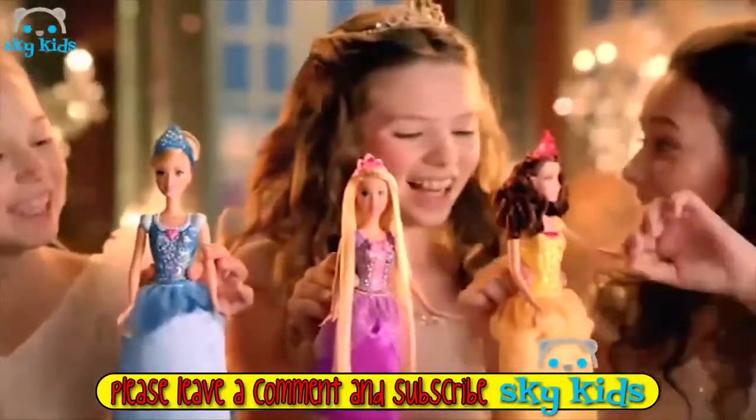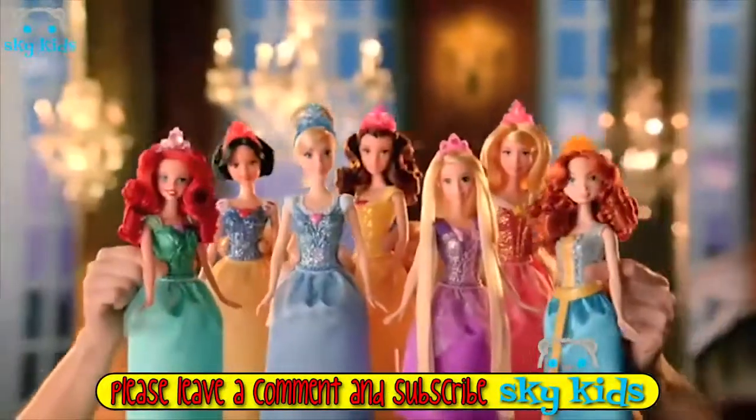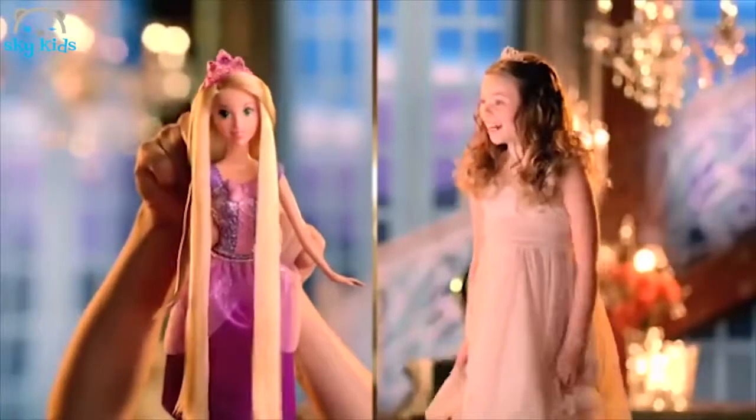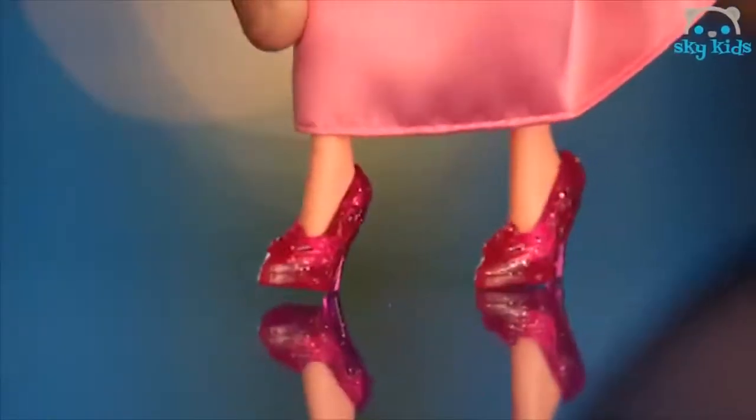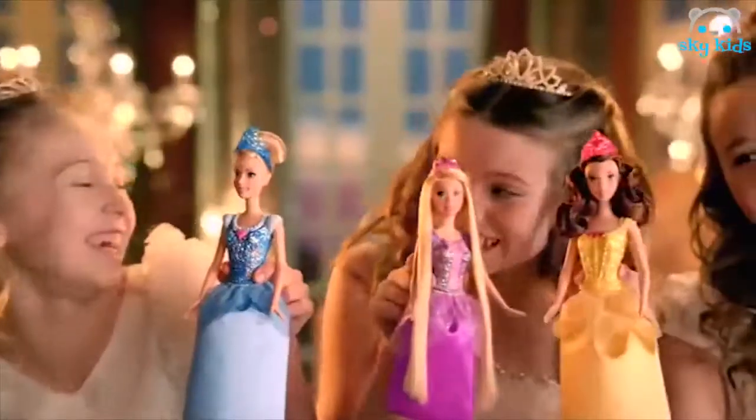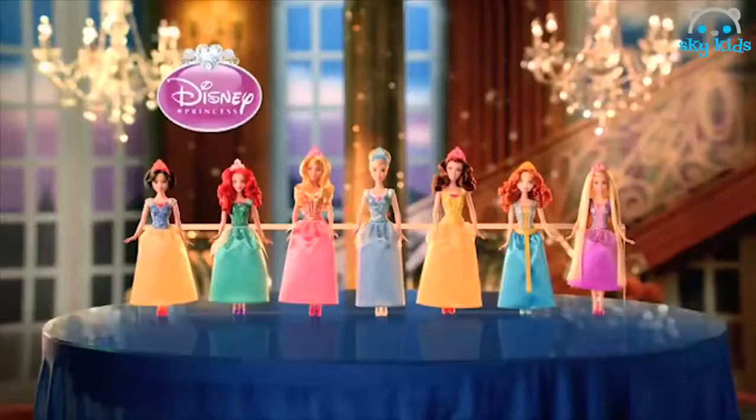Disney Princesses have one thing in common — they're sparkling! Purple is your color. Glitter everywhere: dresses, crowns, and shoes. Sparkles are perfect for the ball, for the big event — sparkling just for you. Disney Princess sparkling princess dolls, each sold separately.